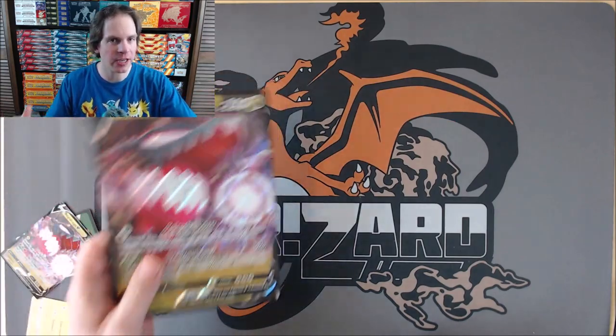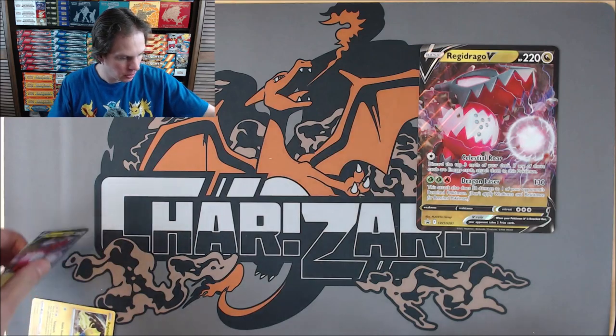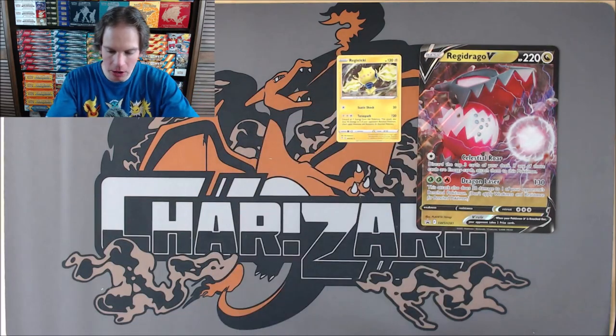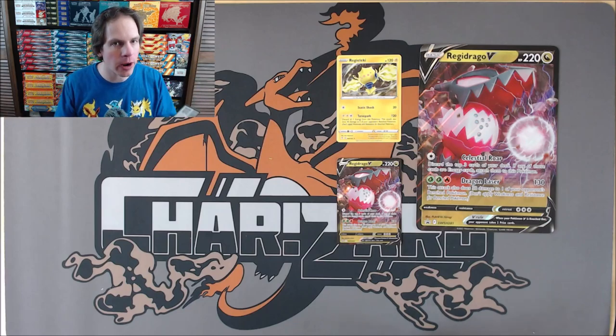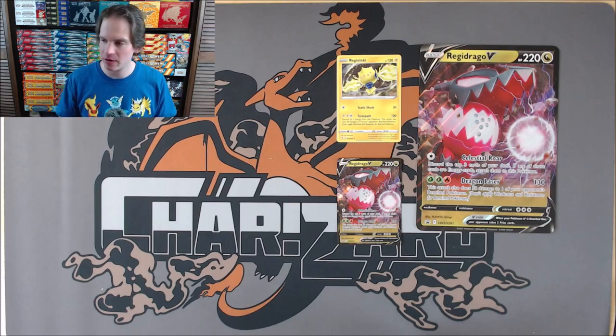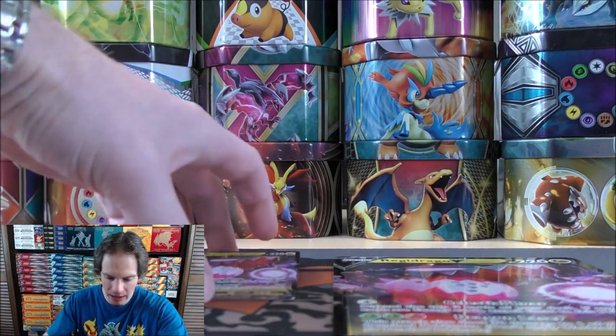It reminds me a lot of Hidden Fates where there's a lot of collectible cards — the shiny vault subset there. In this one, we have the Galarian Gallery, 70 cards in that subset — such beautiful cards. There are the regular Galarian Gallery cards, the V, VMAX, and VSTAR. So there's a look at the promo cards within the box.